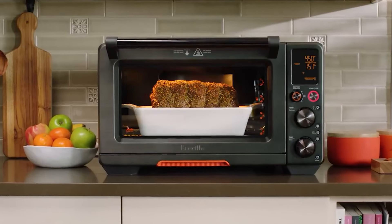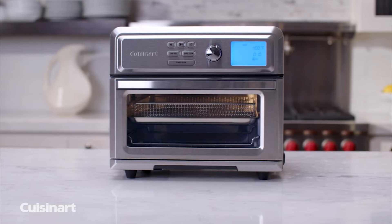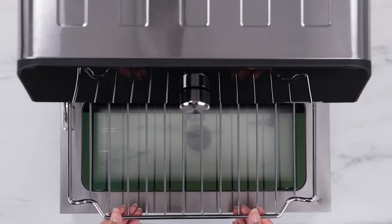Air fryers have become one of the most ubiquitous kitchen appliances in the past few years. Before the air fryer, toaster ovens were the common convection style appliance. Now, combination air fryer toaster ovens feature the best of both worlds. There's almost nothing they can't take on.